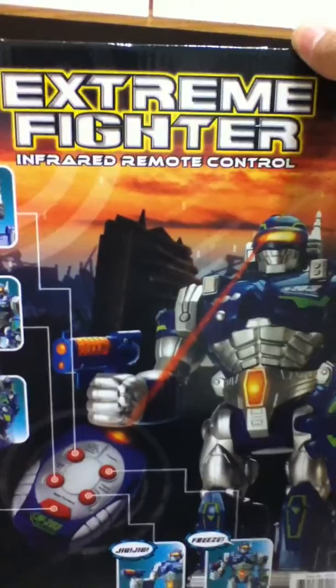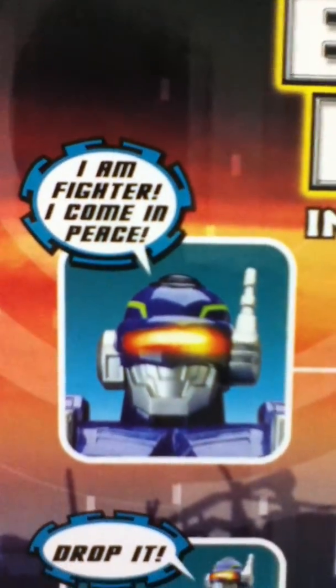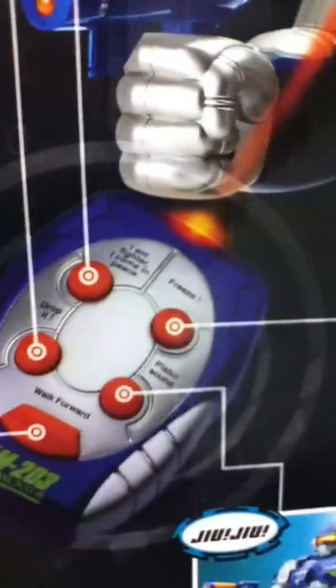Okay, so here's the back of it. Xtreme Fighter Infrared Remote Control Robot. And the phrases are: 'I am fighter,' 'I come in peace,' 'Drop it.' And yeah, remote.